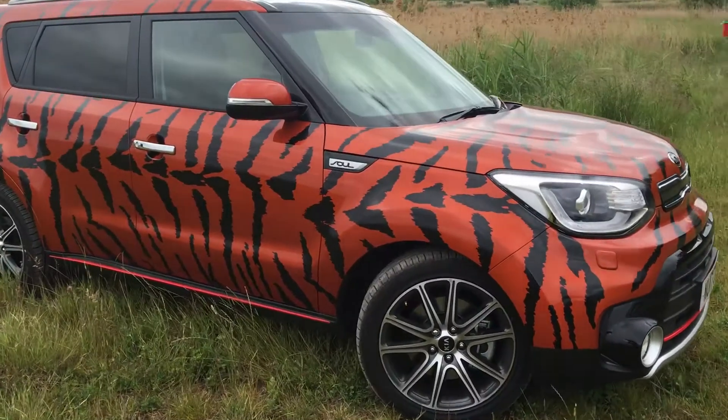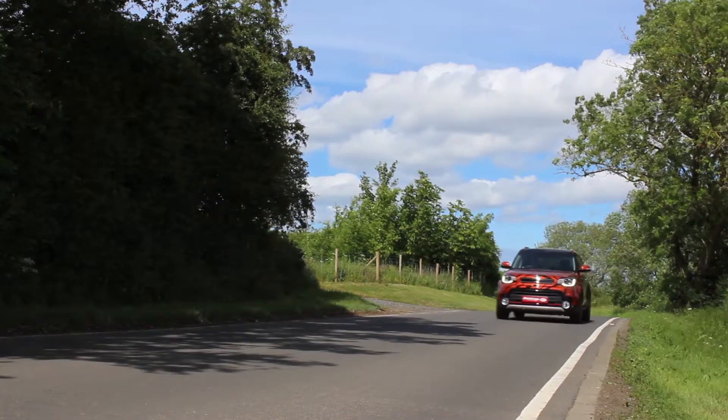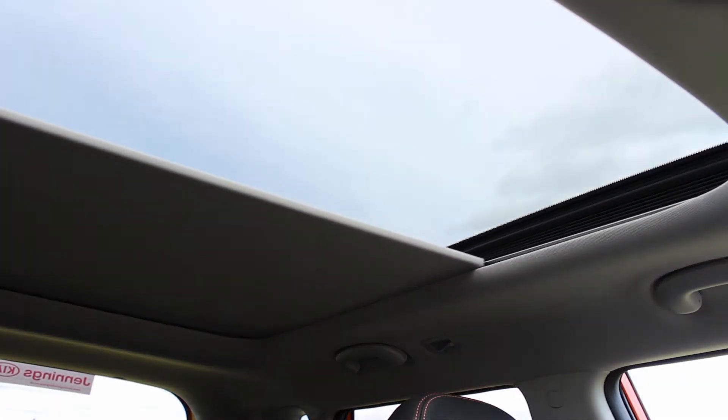However, this Kia Soul's real impossible feat is the sheer volume of extras to be found within: air conditioning, heated seats, alloy wheels, privacy glass, and a panoramic roof.